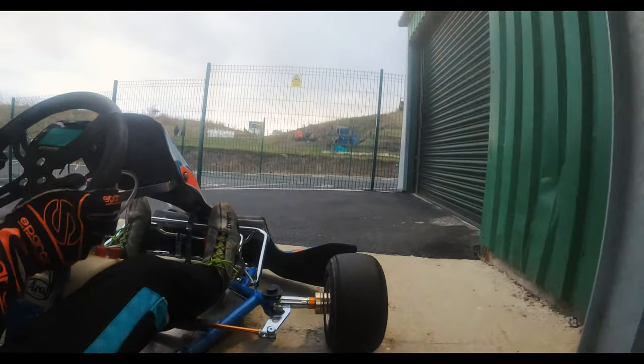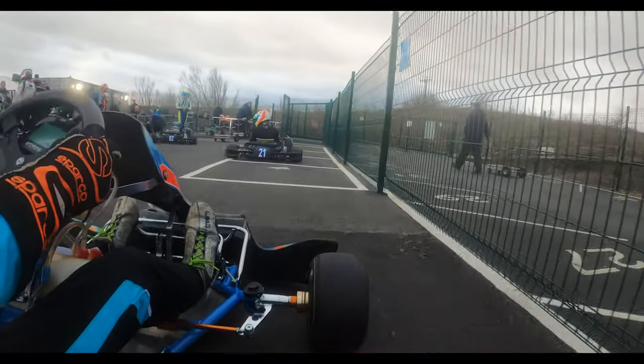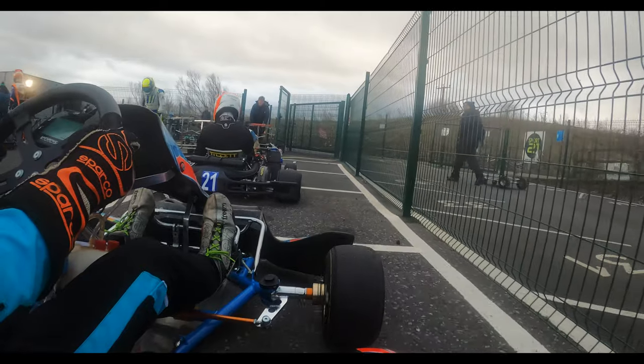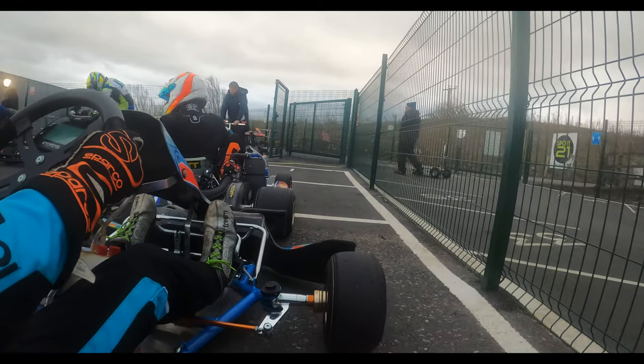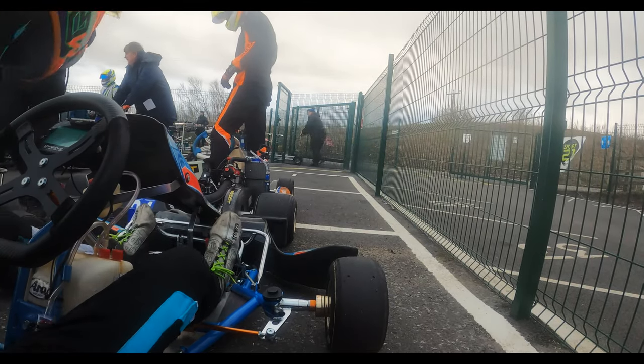Either way, we come in, we weigh ourselves on the weighbridge. Those were some of our first laps of Waterloo floor. I do have another session where I was probably driving a little bit better, but the light wasn't as good, so I thought it'd be better to show you some laps in actual daylight.